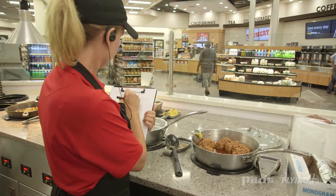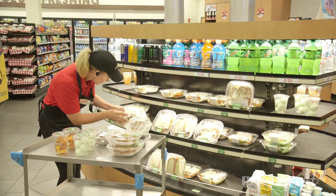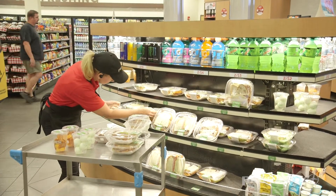That means accurately recording the temperatures, rotating food, and discarding food at the proper time. Being able to prioritize and to be detail-oriented and precise is essential for food safety.